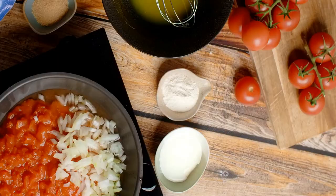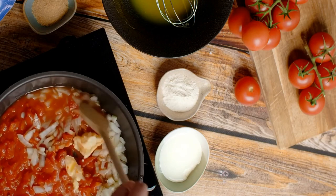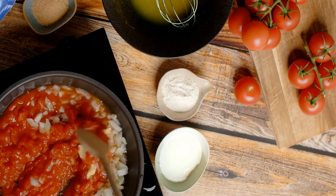Third, we have ratatouille. This traditional French stew is made with a variety of vegetables including eggplant, zucchini, and tomatoes, and is usually served as a side or main dish.